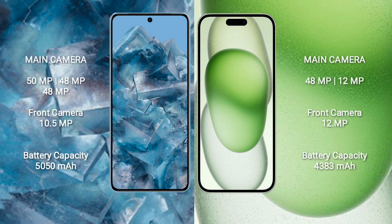Google Pixel 8 Pro features a triple rear camera setup: 50 megapixel plus 48 megapixel plus 48 megapixel, and a front camera of 10.5 megapixel. iPhone 15 Plus features a dual rear camera setup: 48 megapixel plus 12 megapixel, and a front camera of 12 megapixel.